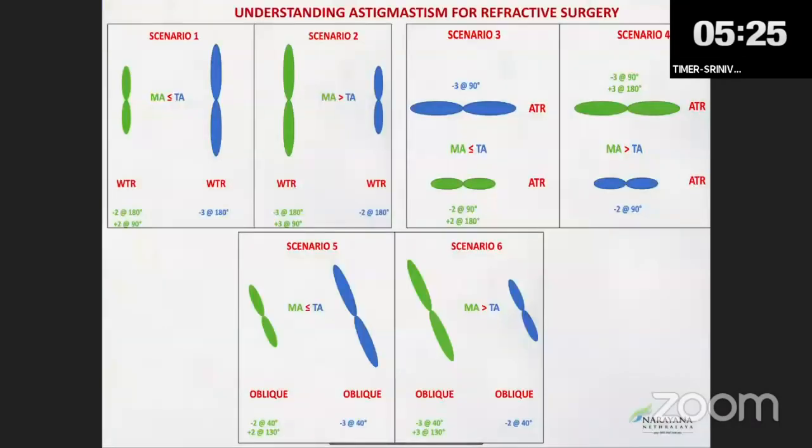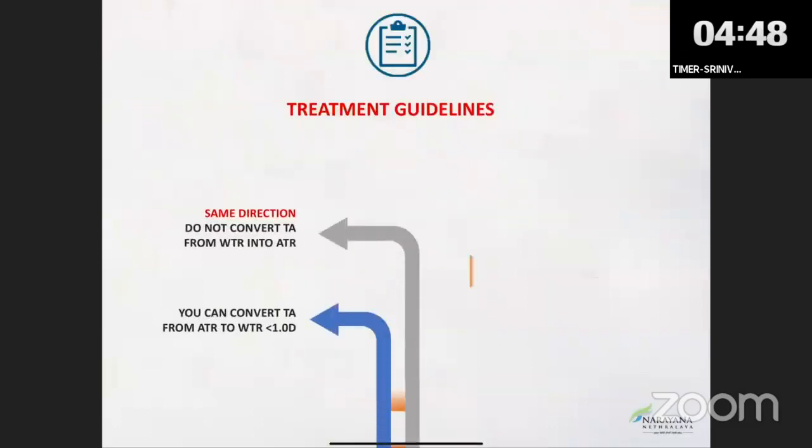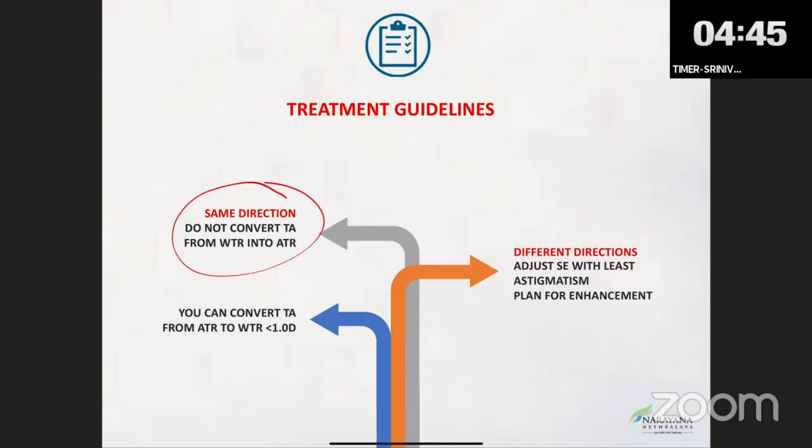Basic approach to treating cylinders: when manifest is oblique, there are known scenarios — with-the-rule, against-the-rule, manifest more than topography, topography more than manifest. Remember: there are only two scenarios. Key rule: never convert a with-the-rule to against-the-rule astigmatism — the patient will be very unhappy. Against-the-rule becoming with-the-rule is acceptable. Always keep the same direction, never over-correct, and converting against-the-rule to with-the-rule is always better.